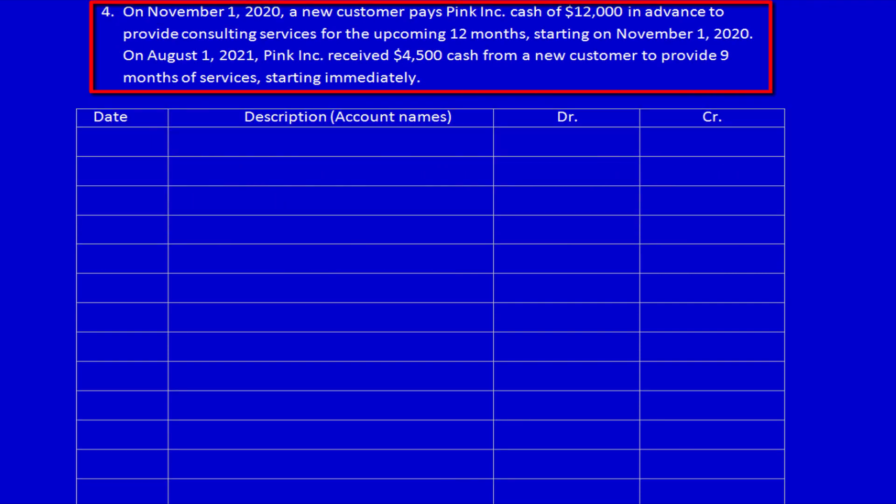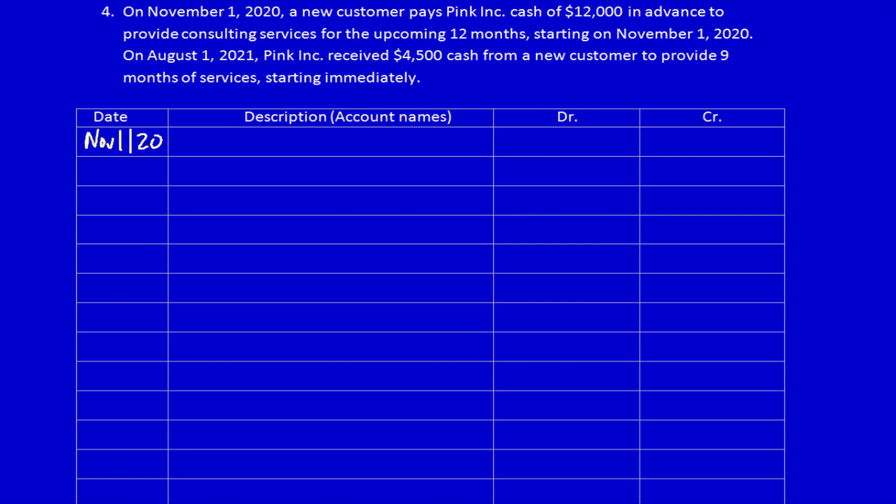On November 1st, 2020, a new customer pays Pink Inc cash of $12,000 in advance to provide consulting services for the upcoming 12 months starting on November 1st, 2020. Using the income statement method, we recognize everything on the income statement as soon as the original transaction occurs. We debit cash $12,000 and credit service revenue $12,000 — we pretend 100% of this revenue is earned immediately.